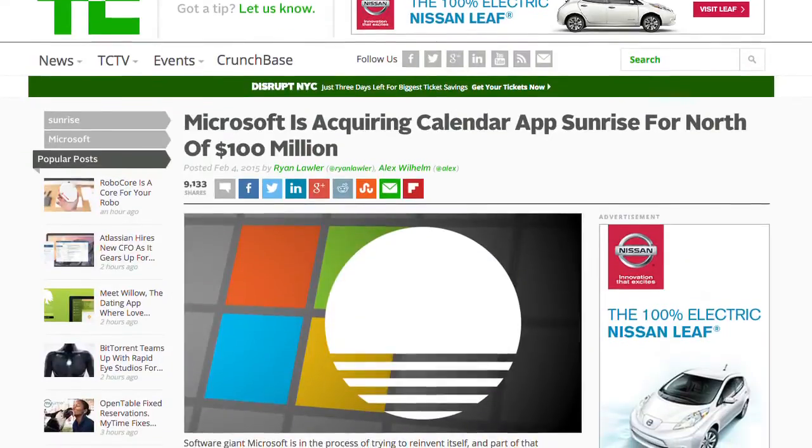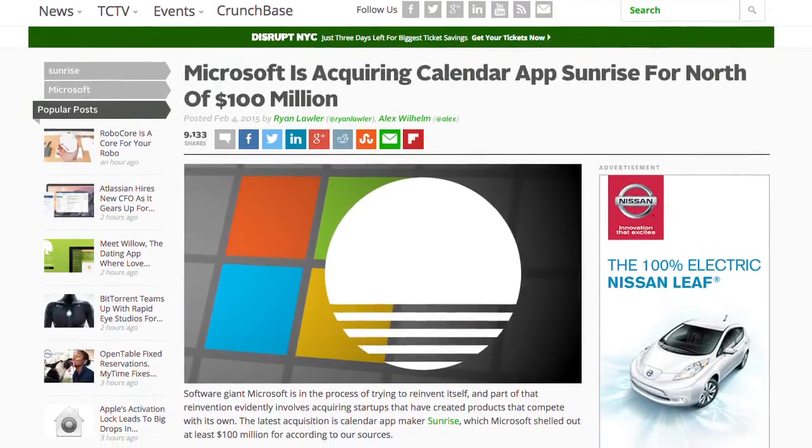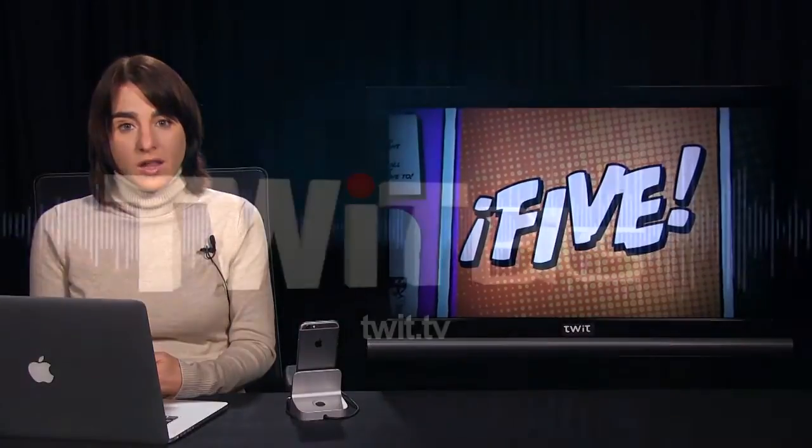The new Outlook app is based on the email app Accompli that Microsoft acquired late last year. And bonus tip: last week I heard rumors that Microsoft was planning to acquire Sunrise, my favorite iOS calendar app, so I look forward to seeing what they plan to do with that — and I hope it involves holograms.